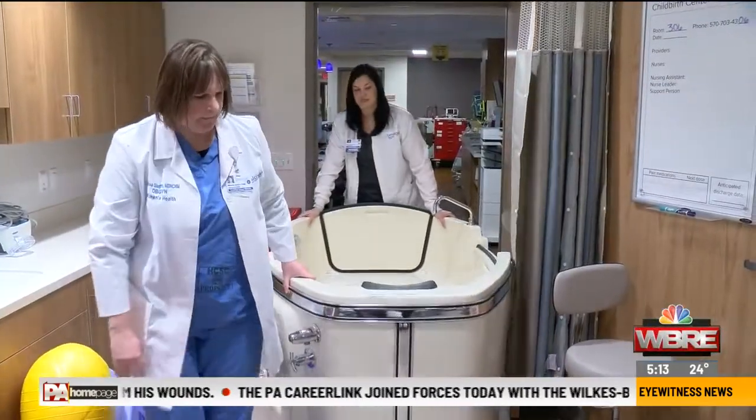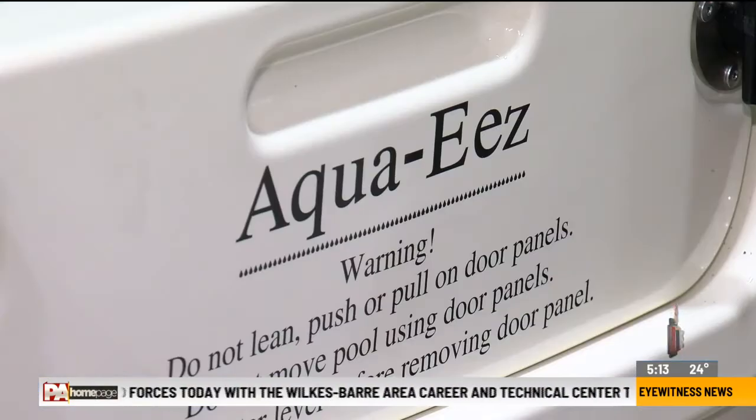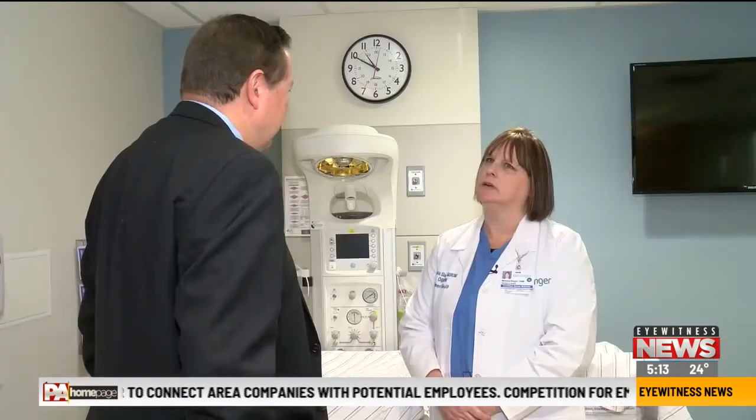A hydrotherapy tub can be wheeled into one of the eight birthing rooms, providing moms-to-be with labor support, pain control, and relaxation. It all fits into the birthing center's delivery model — a midwifery program featuring certified nurse midwives who lead the way in low-risk pregnancies. 'We cater to Jackie's and moms like her who want low intervention and just a normal, healthy and happy birth experience.'